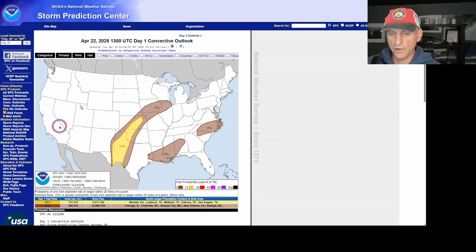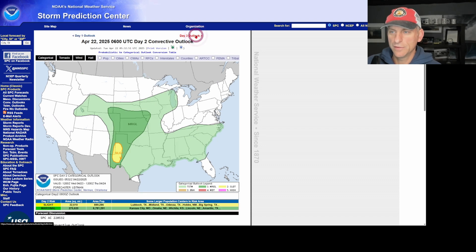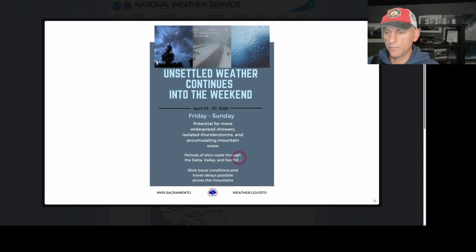Just because the Storm Prediction Center isn't showing thunderstorm activity for the Sierra Nevada doesn't mean too much, because we did get that lightning strike yesterday which I mentioned was a possibility. You can see how they keep it all off to the east. National Weather Service Sacramento also calls attention to that lightning potential — today through Thursday, and Friday through Saturday that next system will be rolling in. So we do have thunderstorm potential from today all the way into this weekend: watch out for lightning strikes, brief heavy rain, small hail, and gusty winds. Unsettled weather continues through the weekend with mountain snows and perhaps some travel delays across the mountain ranges.